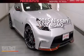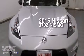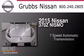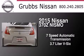This is a brand new 2015 Nissan 370Z Nismo. This car has a 7-speed automatic transmission and a 3.7-liter V6.